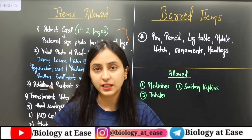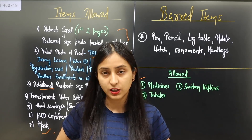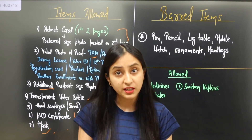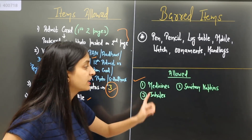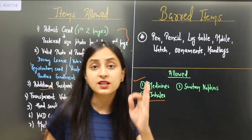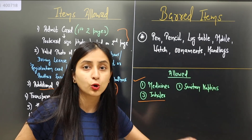There are some exceptional cases that are allowed in the examination center. First, medical items: if you feel unwell or have a fever, or need to take medication during the exam, you can carry your medicines. If you are a female candidate and have heavy menstrual flow, you can carry a sanitary napkin or pad. If you are an asthma patient, you can carry your inhaler. Please do take these items if needed, because without them you won't be able to attempt the paper.